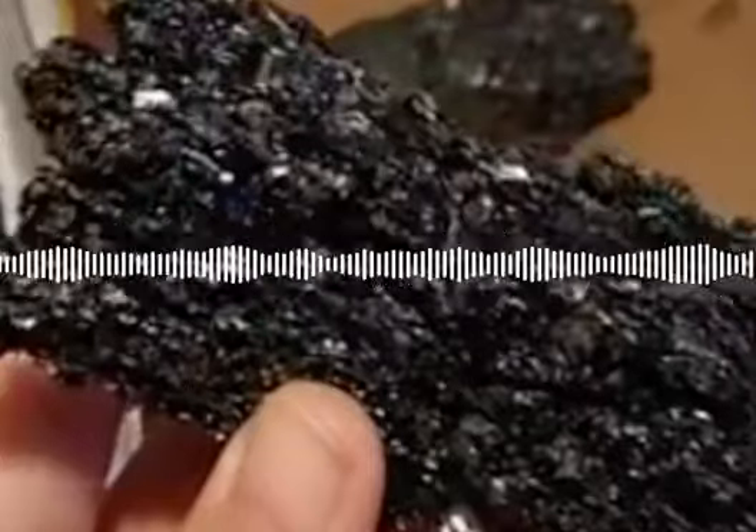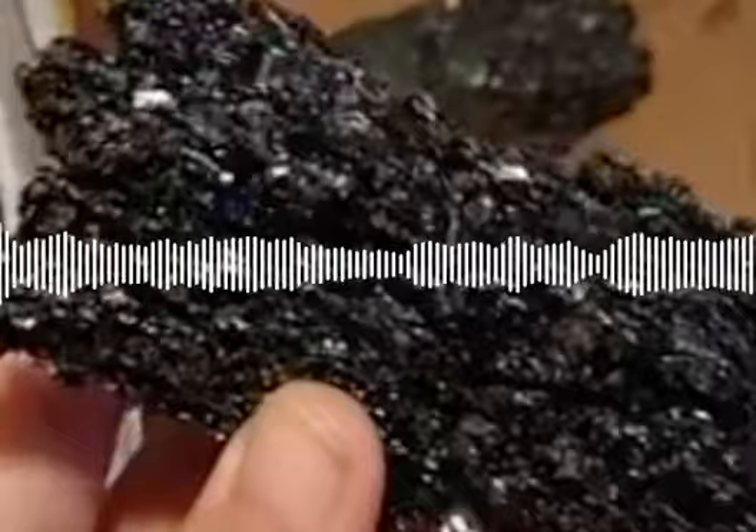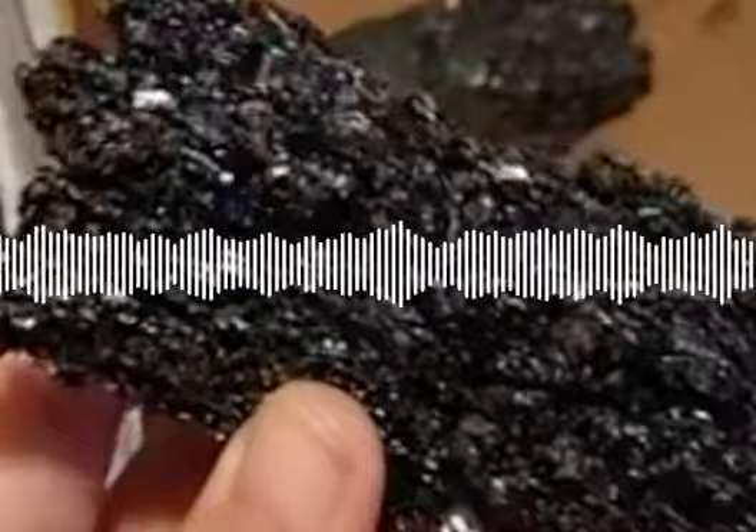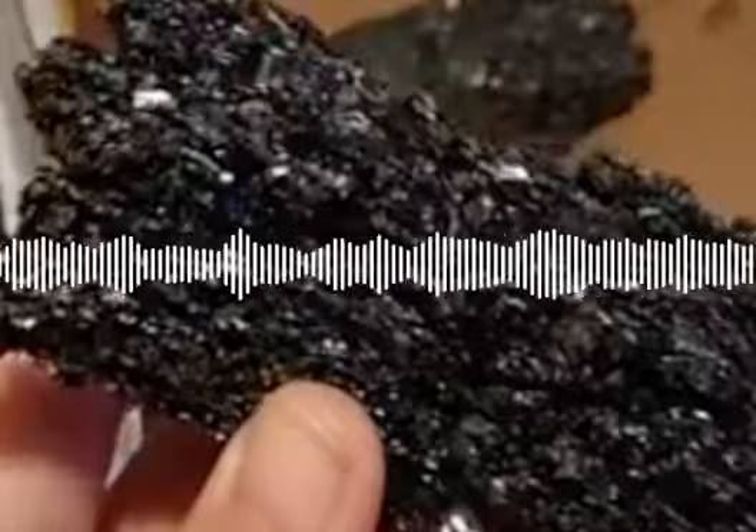Today on Getting Stoned, I'd like to talk about Carborundum — this really cool, beautiful, shiny, galaxy-looking stuff that is really crumbly and fragile. You have to handle it carefully.